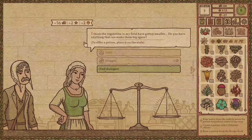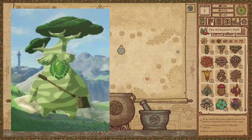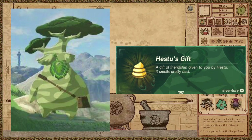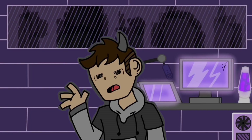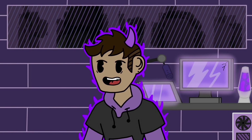Sometimes you even get a reward for buying everything in the store, like Hestu from Breath of the Wild and his golden Korok poop. Thanks, dude. So I think I've gotten the point across that I love item shops in video games.